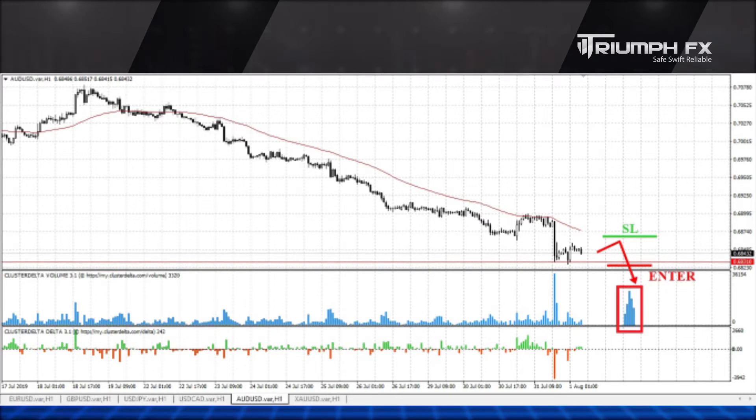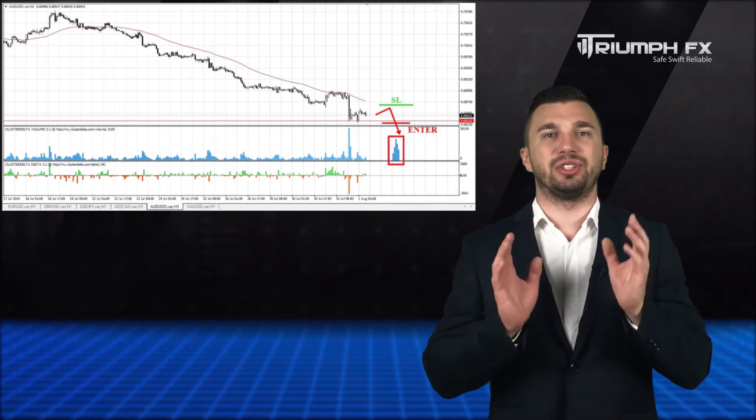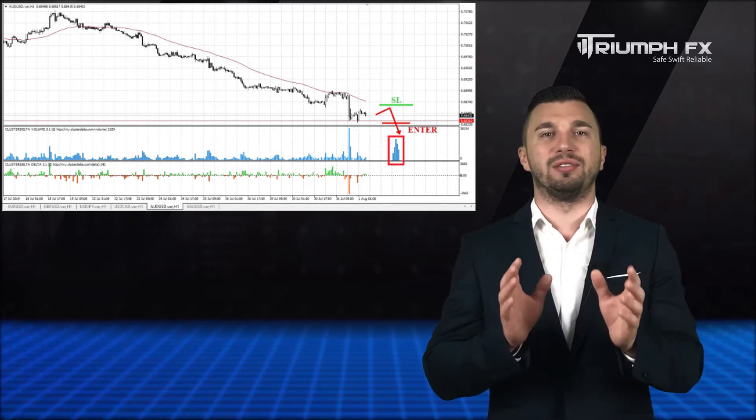The movement must be supported by the large volume, which will confirm the breakout. A stop should be placed above the breakdown volume, and the potential of the deal is more than 80 pips. So with the Australian dollar, short positions after the sharp breakdown of the new level of support.